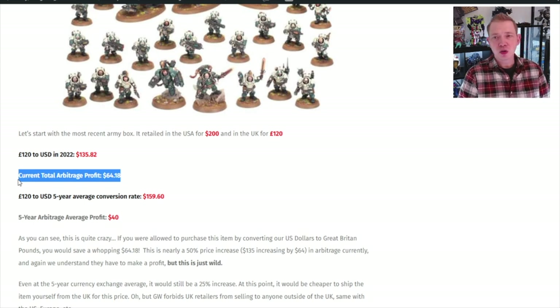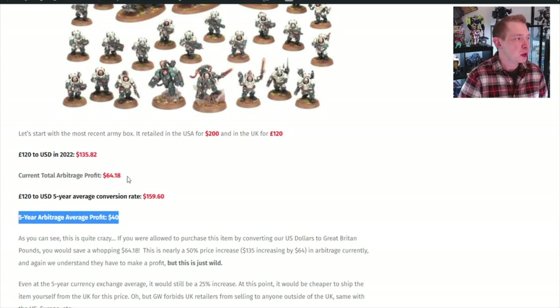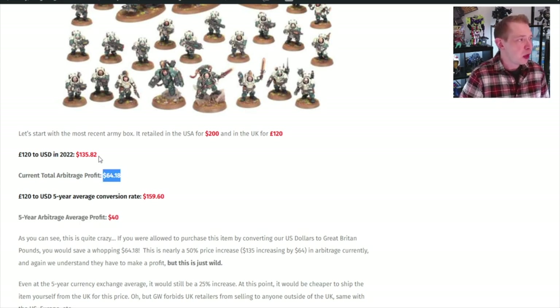Basically, Games Workshop is arbitraging the conversion rate between the UK and here by $64.18. So if I actually purchased this from a UK retailer — which you're not allowed to do, US retailers are not allowed to ship out of the States, same with UK — Games Workshop knows that this is the case. But the pound has dropped so much. On the five-year view it would have been $1.59 and the arbitrage profit would only be 40%. But $64 into $135 is nearly 50% markup.